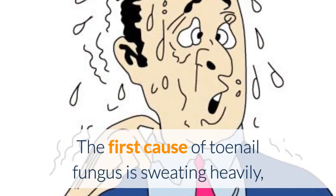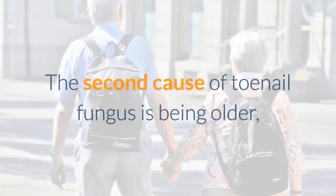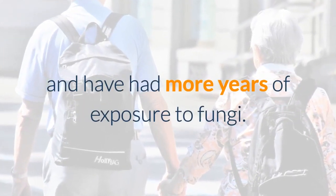The first cause of toenail fungus is sweating heavily — a lot of athletes deal with this issue. The second cause of toenail fungus is being older; some older individuals have reduced blood flow to their toes and have had more years of exposure to fungi.